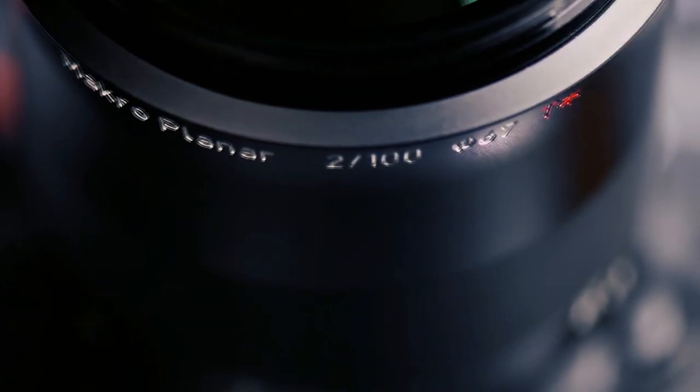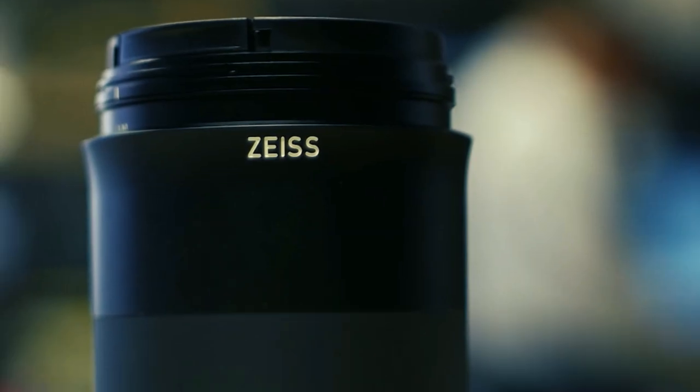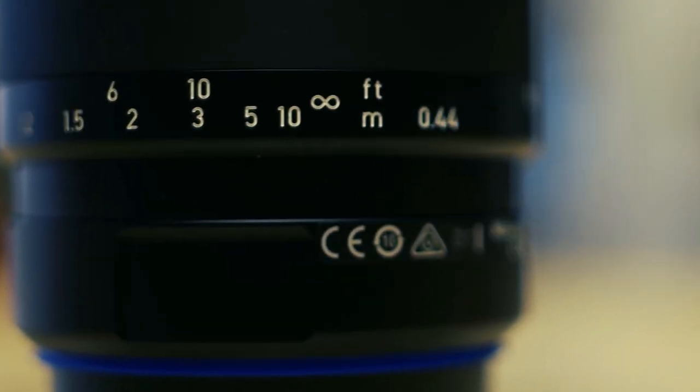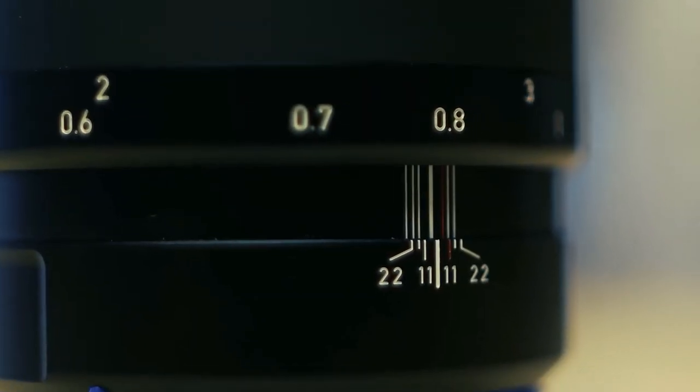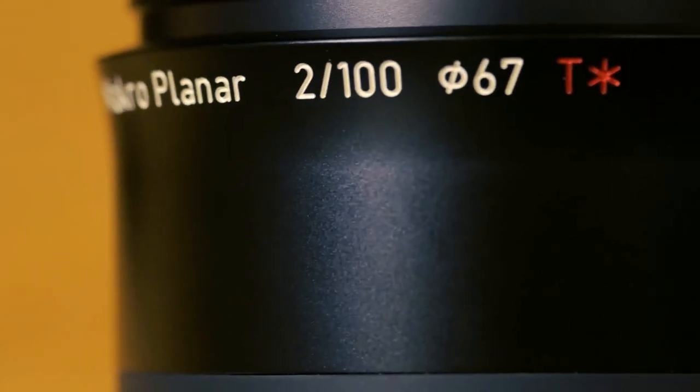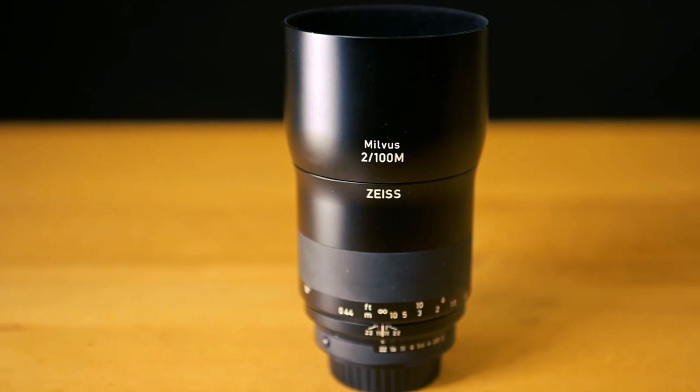For professionals in filmmaking and commercial photography, this lens is not merely a tool — it's a cinematic wand that weaves visual poetry into every frame, turning tiny subjects into larger-than-life stories, each macro scene an immersive journey into the world of cinematic elegance.